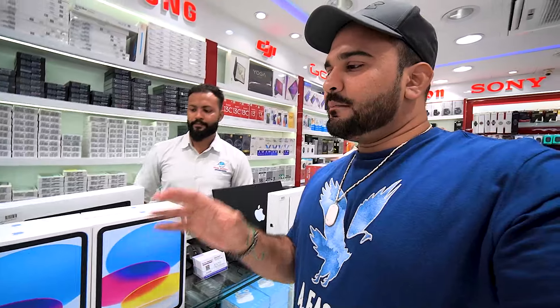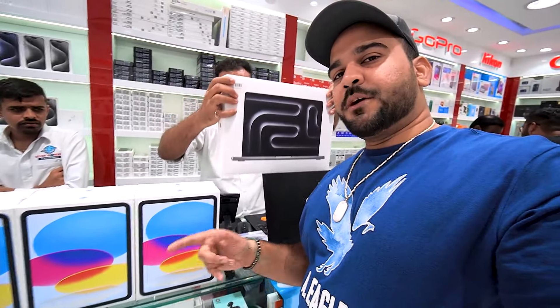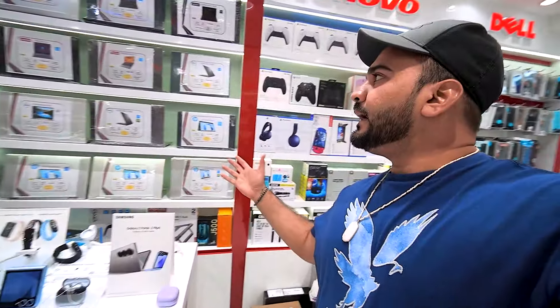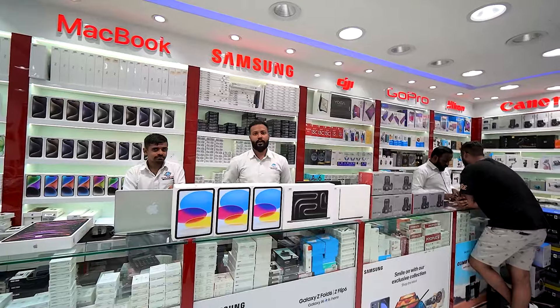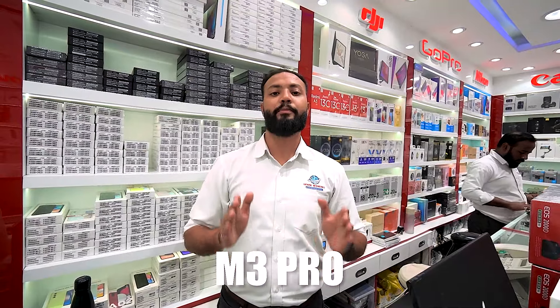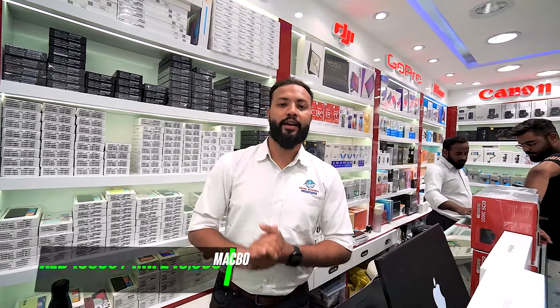In today's video we've covered from iPads to all of the MacBooks. They also have HP and Lenovo laptops at the best prices. There's even a MacBook M3 Pro with 36GB RAM and 1TB — you'll get that for 10,800.